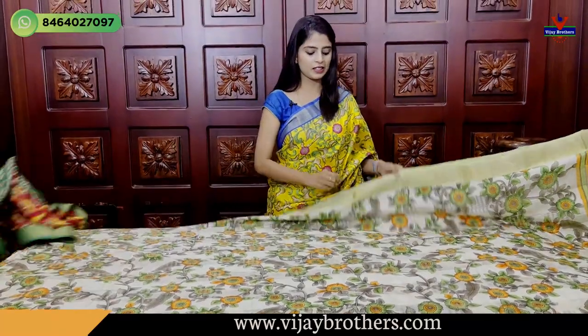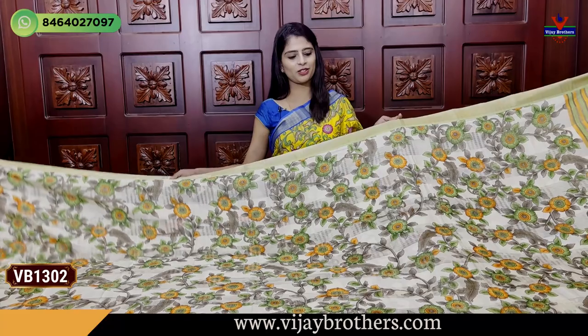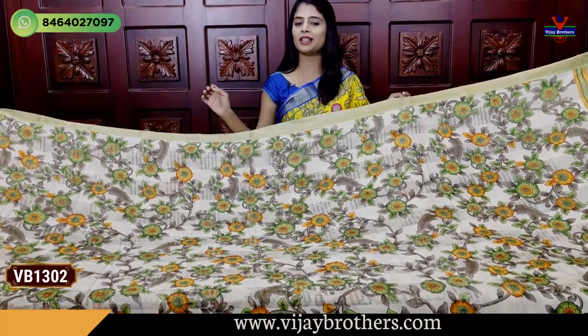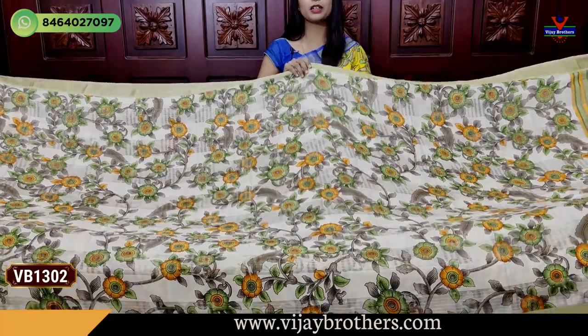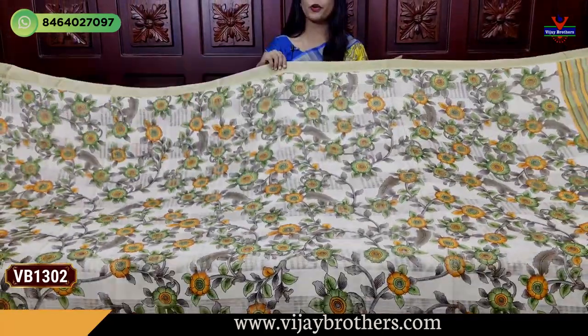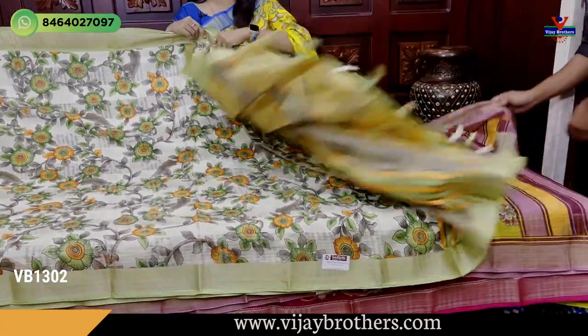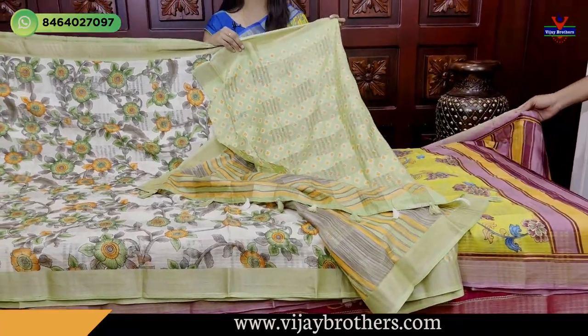Price is 560. Next colour - same saree, no difference, just colour combination changes. Half white with light green - pista green shade. Same kadi borders on both sides. Body part also has florals and creeper print. Pallu with lines pallu style. And contrast printed blouse.